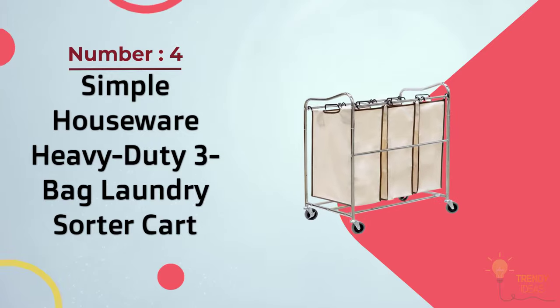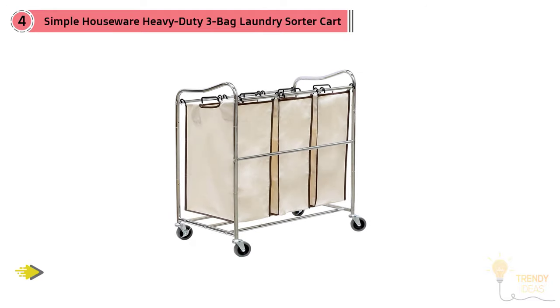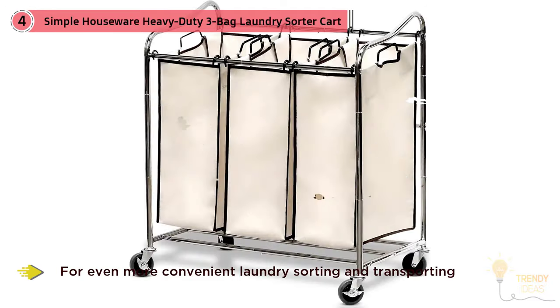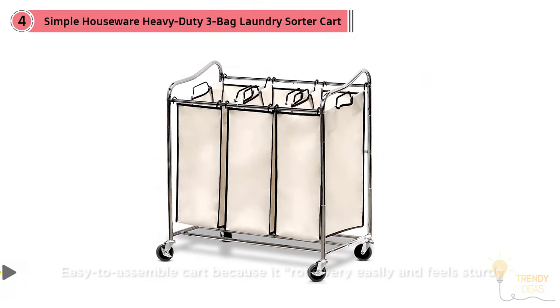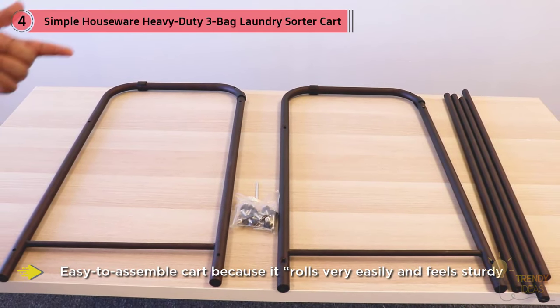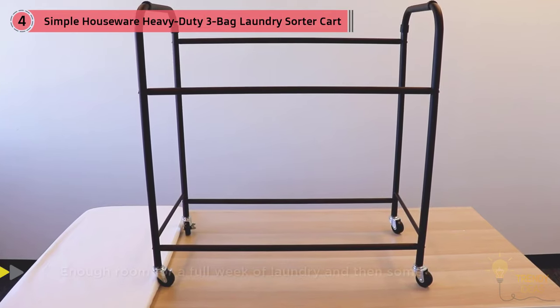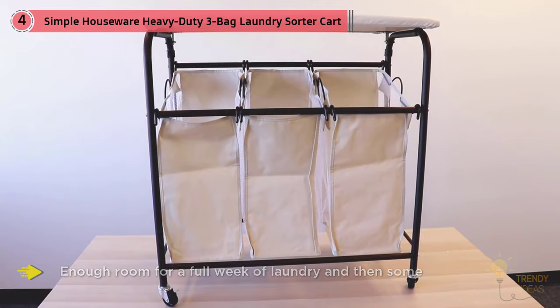Number four: Simple Houseware Heavy Duty Three Bag Laundry Sorter Cart in chrome, for convenient laundry sorting and transporting. Reviewers like this easy-to-assemble cart because it rolls very easily, feels sturdy, and has enough room for a full week of laundry. One reviewer says it's the best laundry hamper they've ever owned, and another loves rolling the cart instead of carrying a heavy basket.